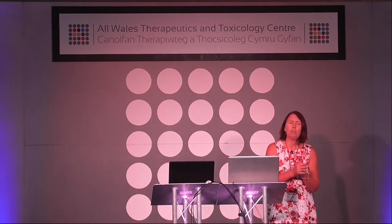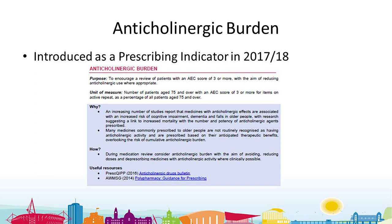The anticholinergic burden indicator was introduced as a national indicator back in 2017-18. I sit on ALLPAC, so I know about these indicators, how they're developed, and I take them back to the health board and try to think of ways with the people I work with in terms of how we can take it forward and do some work with practices.